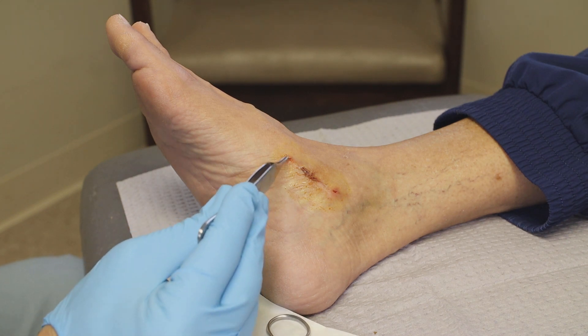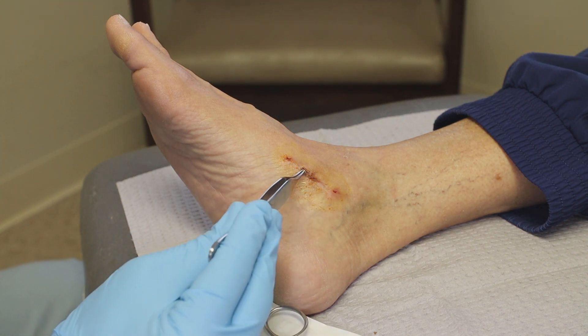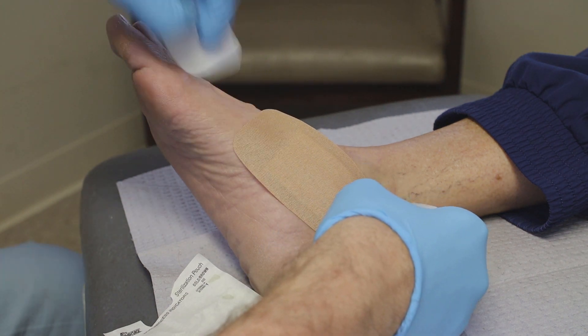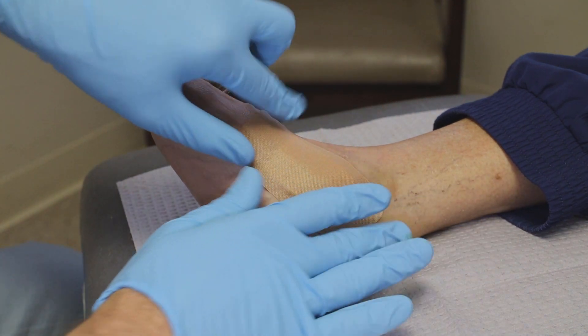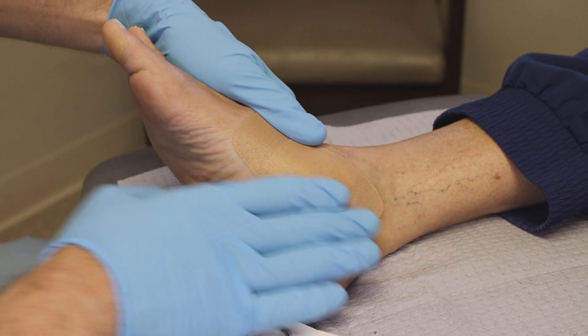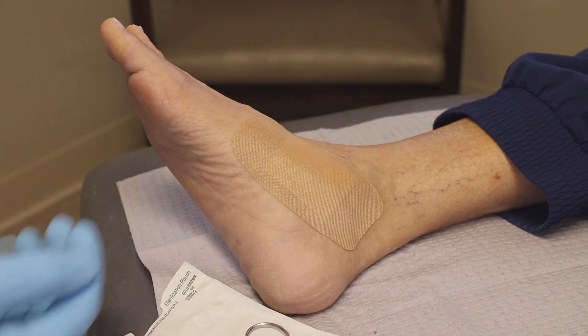You can see the incision site went from here to there — mostly healed up, just a small little central area. I'd say two more weeks of band-aid and you're in perfect shape. And you're showering, everything's doing okay from that end. We'll just check it once in about two weeks or so, make sure everything's doing good. And you're all set.